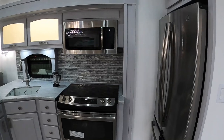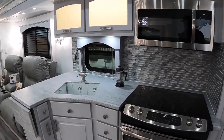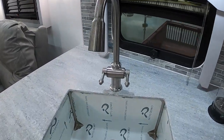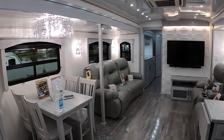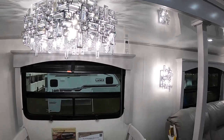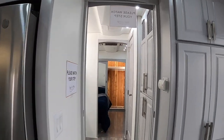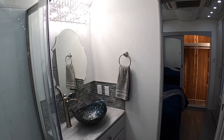The large kitchen area here, residential refrigerator, really open feel. This is all custom hard surface countertops. Definitely more like a residence in here. All this custom lighting — this is a whole different setup than anything I've ever seen.